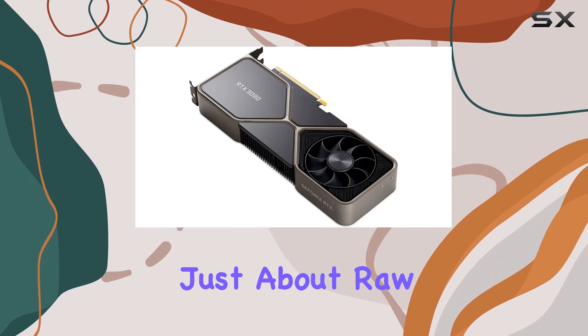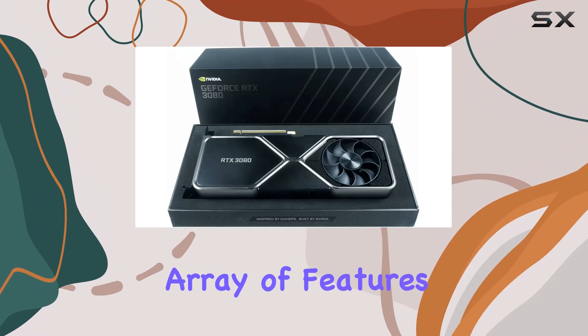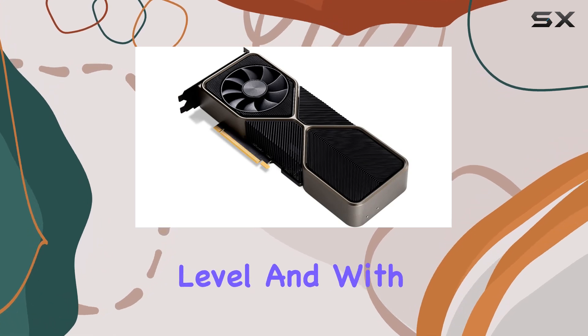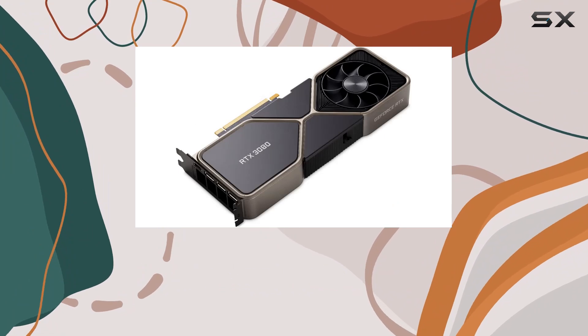But it's not just about raw power — the RTX 3080 also boasts an impressive array of features. From ray tracing to DLSS, NVIDIA's latest innovations are all here to take your gaming visuals to the next level. And with HDMI and DisplayPort outputs, connecting to your favorite display is a breeze.